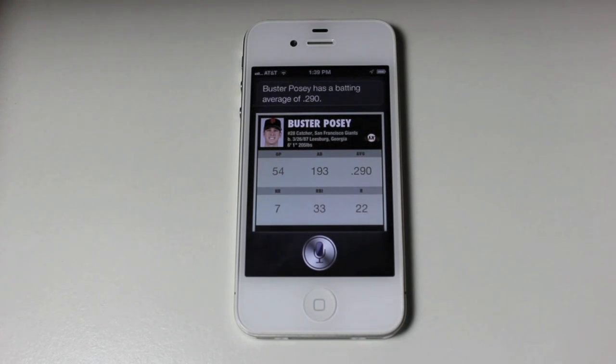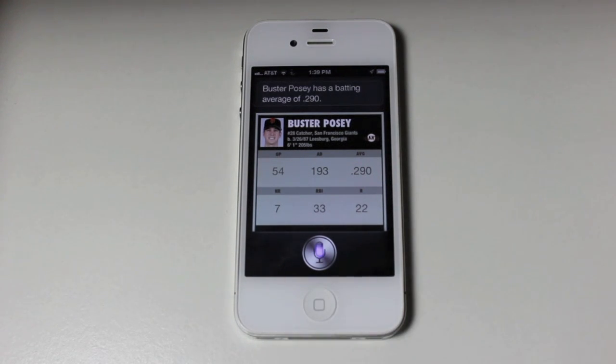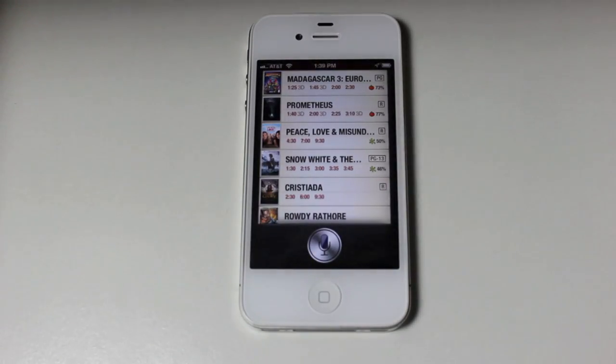They also updated Siri to work with theaters, so you can search for a movie and find it in the theater closest to you. For example, you can say: 'What movies are playing close to me?' and it'll come up with a list of all movies close to where you are.